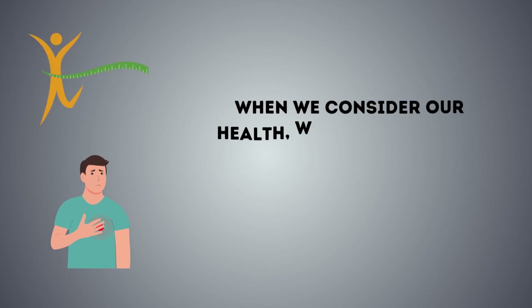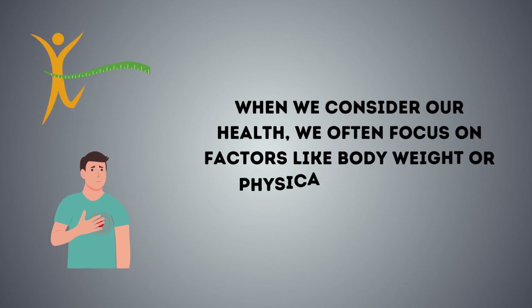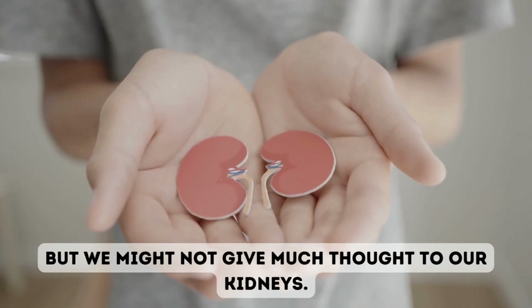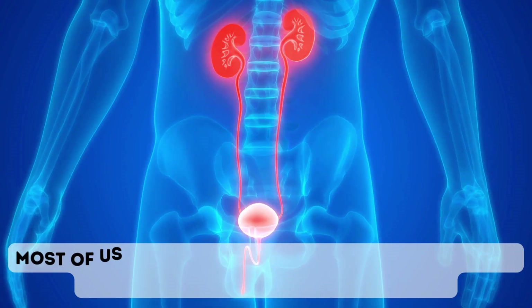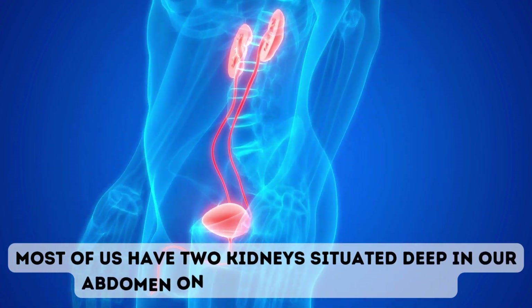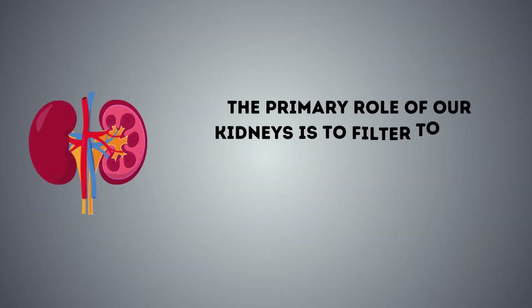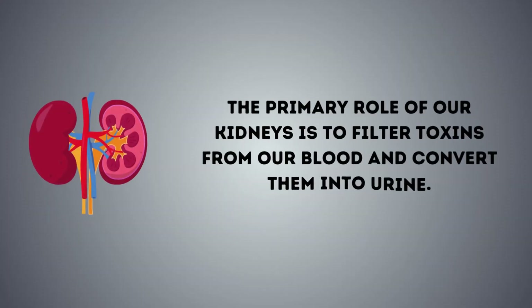When we consider our health, we often focus on factors like body weight or physical discomfort, but we might not give much thought to our kidneys. Most of us have two kidneys situated deep in our abdomen on either side of the spine.